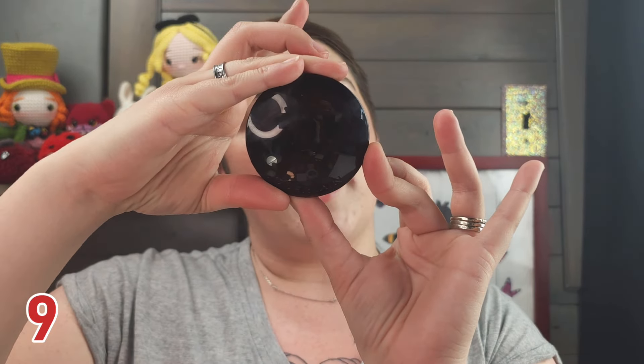Next, number 9 is the Guerlain Terracotta Blush. I got mine in the shade Light Pink. I only have one shade of the Givenchy and one shade of the Guerlain. This is gorgeous.